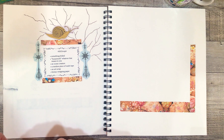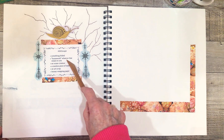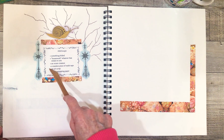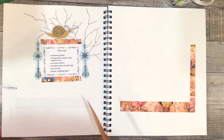Today I'll be working on week four of Marguerite Miller's Weekly Collage Planner Challenge, and we'll start with the prompts: something folded, housework — whatever that means to you — an ocean creature, a random piece of washi tape, an art scrap, and bonus wrapping paper.